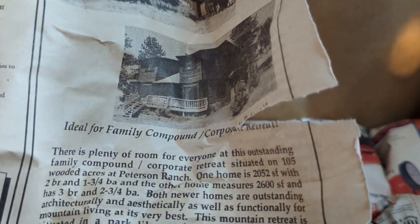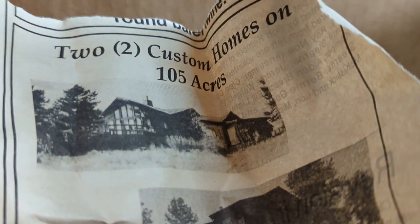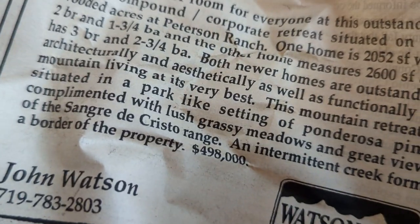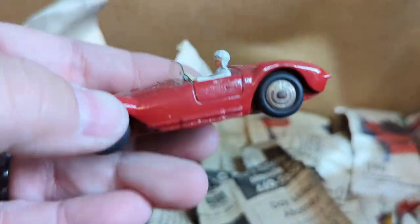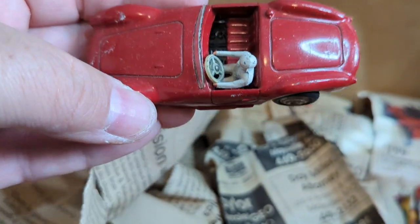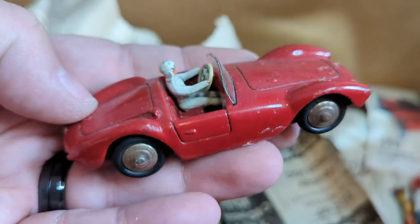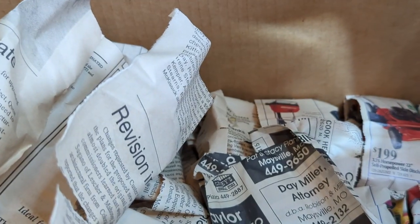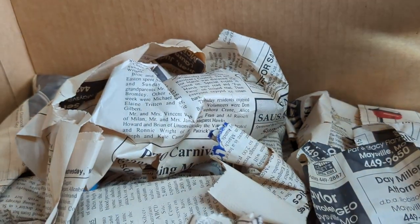Custom homes - I was trying to find a price. Yeah, custom home on 105 acres for $498,000 - so a little bit old. Another race car - Dinky, I assume. Yep, Dinky Maserati. Again, pretty much brand new, hasn't been touched. I do not see a date on that particular newspaper - we'll go to the next one.